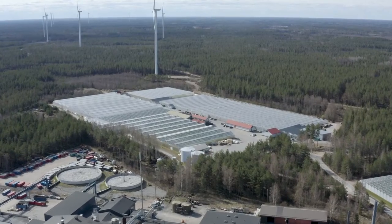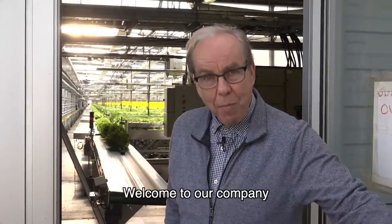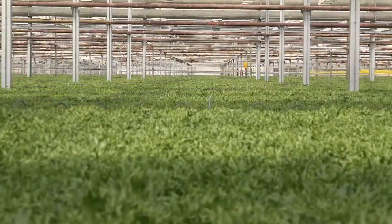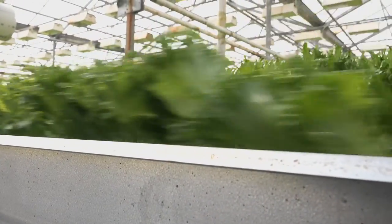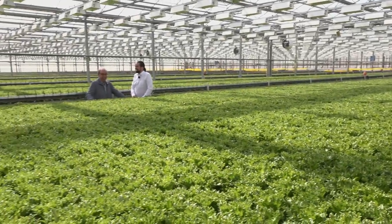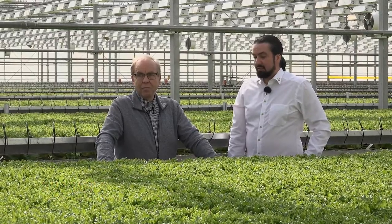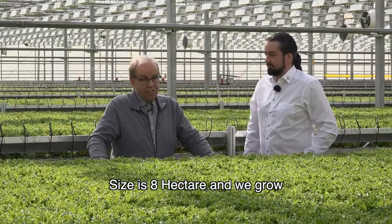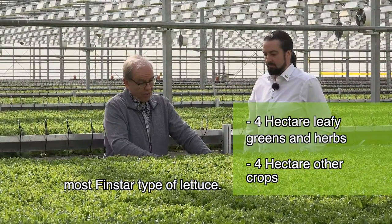Welcome to Vihreäkeiju in Honkajoki. Vihreäkeiju is a leading brand of lettuces and herbs in Finland and the Baltic region. This production facility is massive and produces over 20 different varieties of lettuces and herbs. The size is 8 hectares and they grow several types of lettuce, with the Finstar type being the most prominent.